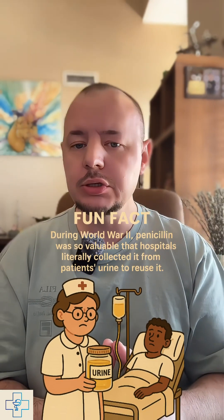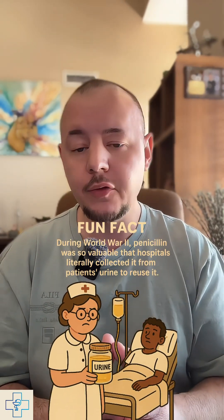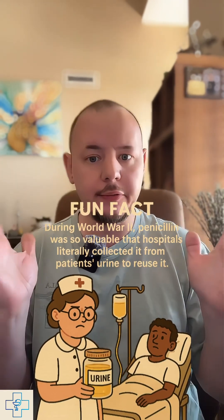Here's a fun fact: during World War II, penicillin was so valuable that hospitals literally collected it from patients' urine to reuse it. Wild, right?